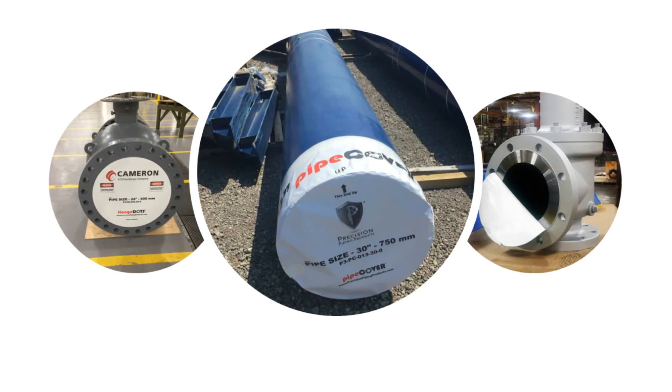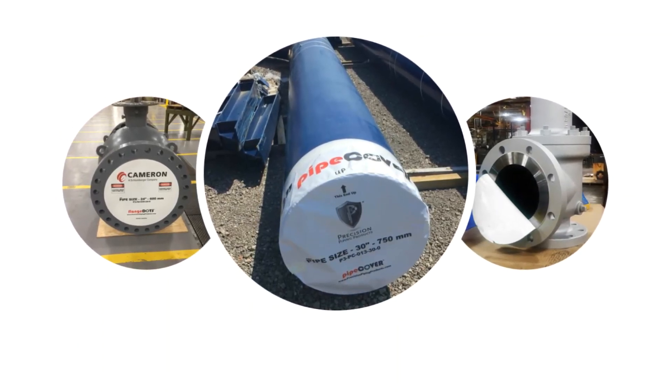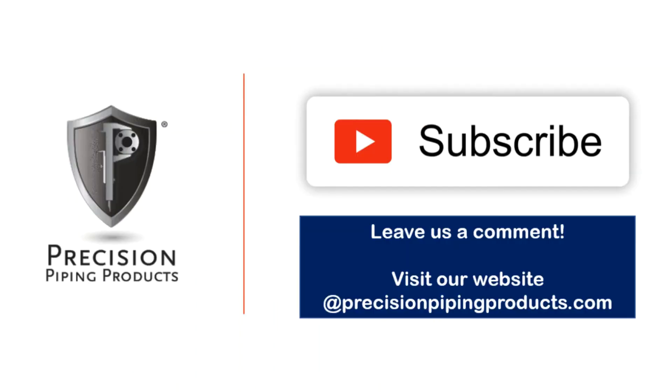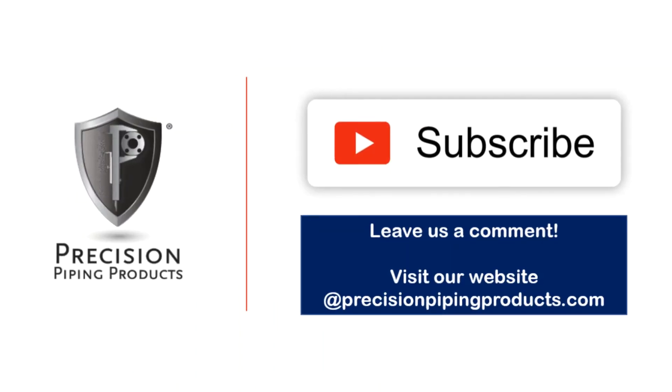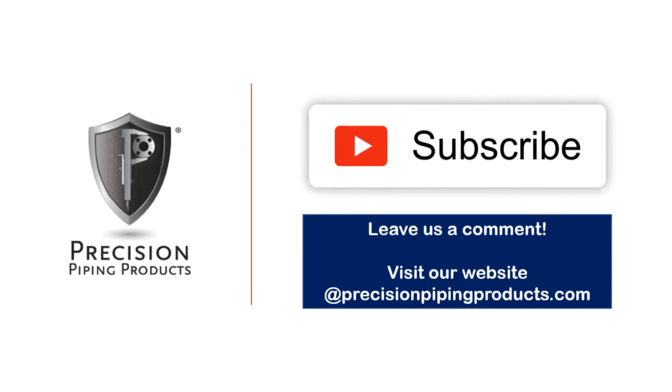Make sure you join us next week when we start to look at how to select the right flange and pipe protector that fits your specific application. Please give this video a like, and if you have any questions or comments, give us a call, shoot us an email, or leave a comment below.